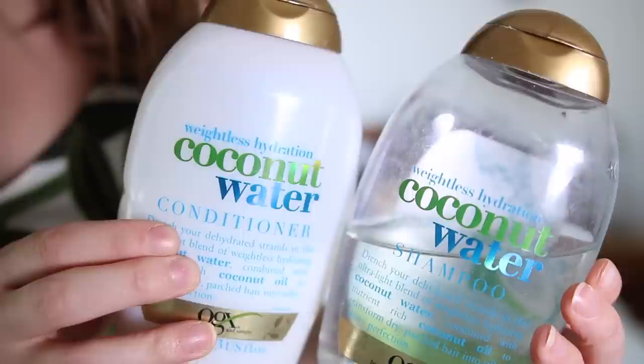I just went to my shower and realised I have two more favourites — easy to forget because I'm using them most days. The first one is OGX shampoo and conditioner — this is coconut water shampoo and conditioner. Drench your dehydrated strands in this ultralight blend of weightless, hydrating coconut water combined with nutrient-rich coconut oil to transform dry, parched hair into silky, shiny perfection. I love how it makes my hair feel — it feels exactly how it says, really silky and very healthy. They're super cheap and you can get them in most supermarkets, in Boots, in Superdrug. OGX — amazing. Lots of different scents and formulations to try out.